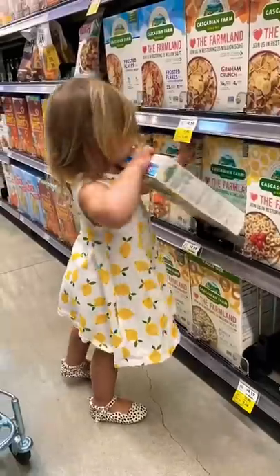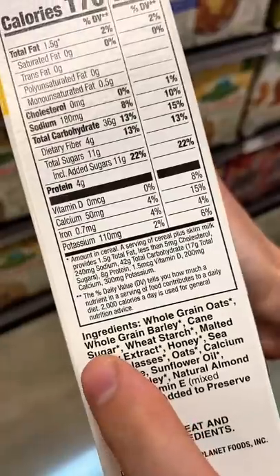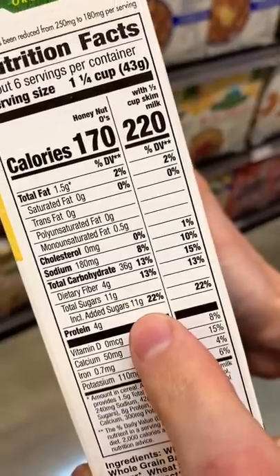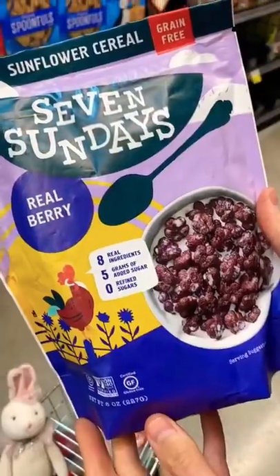Let's go on a kids' grocery haul. You might pick up a box of cereal like this and think that it's healthy because it's organic, but there's sugar, there's sunflower oil, there's natural flavors, and it's 11 grams of added sugar. Go ahead and put that back — and this is one of the better ones at the grocery store.